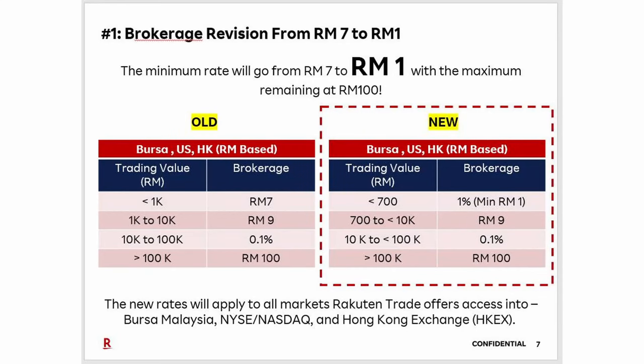They've now lowered the minimum amount that you have to pay in fees for stock trading, and this will apply to all markets. Essentially, for all trades below RM700, you will no longer get charged RM7 in fees as a minimum. Instead, you'll now pay just a 1% fee with a minimum amount of RM1. So if you had that same RM100 that you wanted to invest into a stock, previously you would have to pay RM7 — now you'll only pay RM1 in fees. Some people might think, what are you doing investing in just RM100? Don't worry about it — trust me, even when I started, I found it challenging to invest into stocks with Rakuten due to the fees.